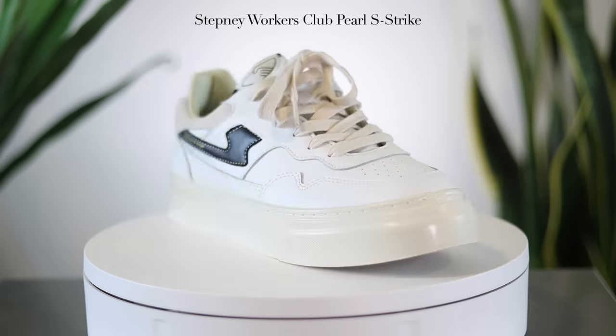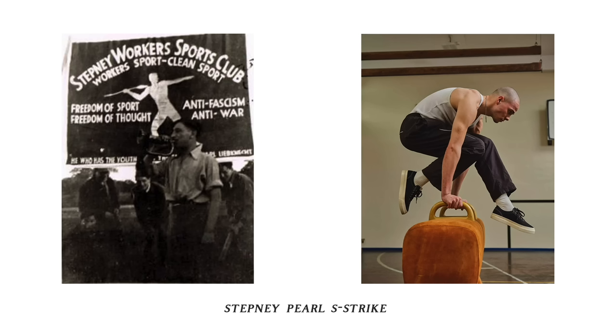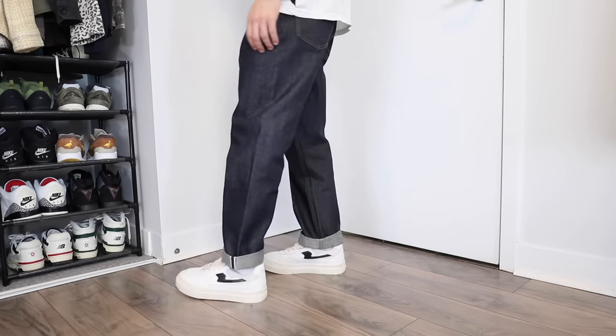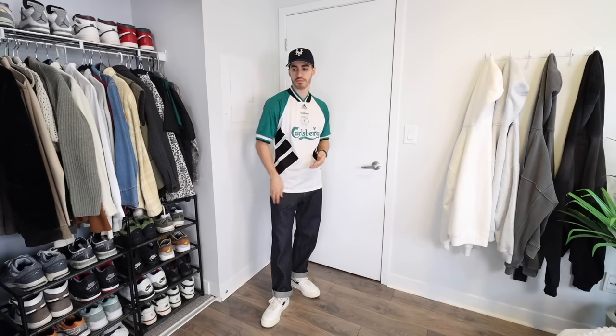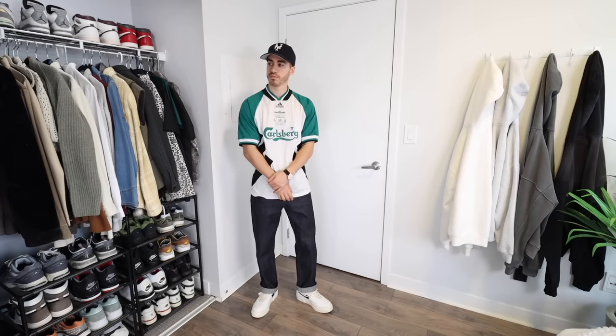This next shoe is perfect for the consumer who is craving something different. It is the Stepney Workers Club Pearl S Strike — a London-based brand inspired by Workers' Sports Clubs of the 1930s. The footwear is reminiscent of the design of athletic shoes from that era, which is kind of why they have that Converse look and feel. They're super easy to style and the build quality is excellent — they have a really nice thick midsole which gives you a bit of an extra inch of height. Because of that UK aesthetic, I styled them with a Liverpool shirt, a New York Cubans hat, and some straight-fit selvage denim. For sizing, I went with a size 41 which is a size 8, so I do recommend half-sizing down.